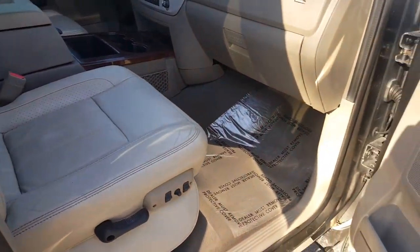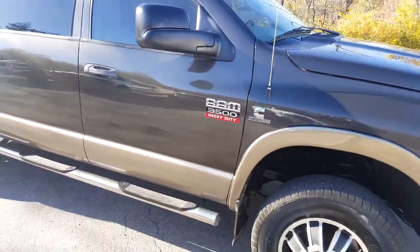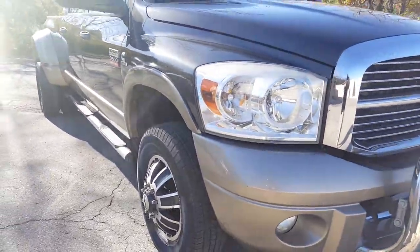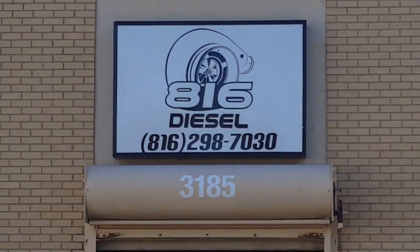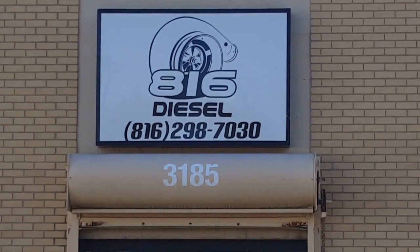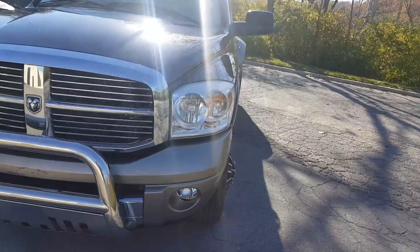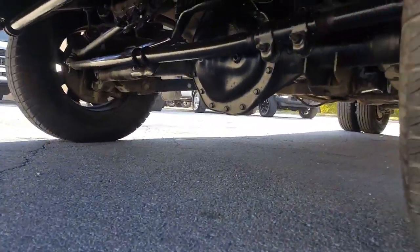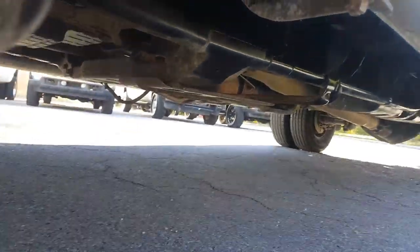I hope I showed you guys everything you were looking for. Obviously if there's anything I missed or you want to see, shoot me a text, a phone call, or an email. Head over to 816diesel.com — all our contact information is listed there. You can also call or text 816-298-7030 or 913-735-3741.